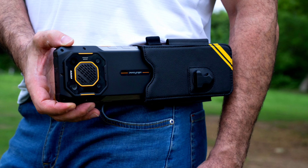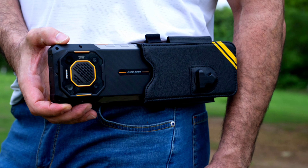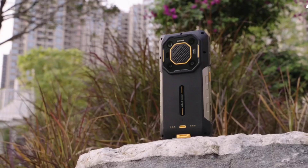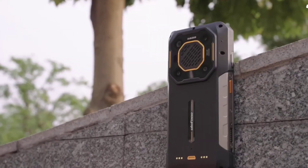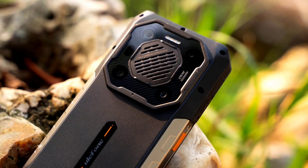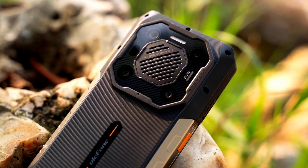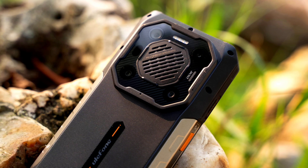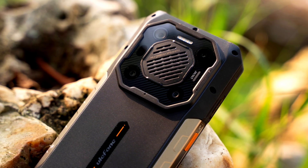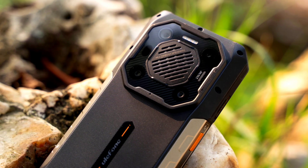The phone can shoot 4K video at 30fps, and its 50MP front-facing camera supports 1080p video at 30fps. The Armor 26 Ultra has a thickness of 25.5 millimeters and weighs 609 grams — very bulky due to its massive 15,600 mAh battery. It supports 120-watt fast charging and 33-watt wireless charging via a docking station, as well as reverse wireless charging to charge other devices.